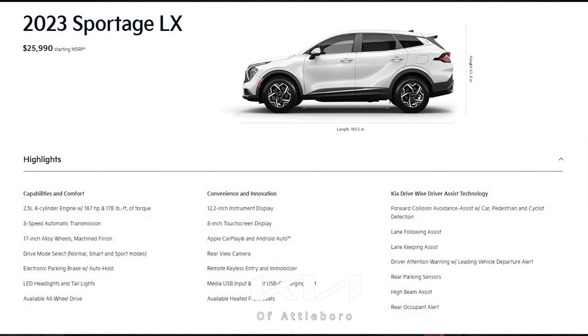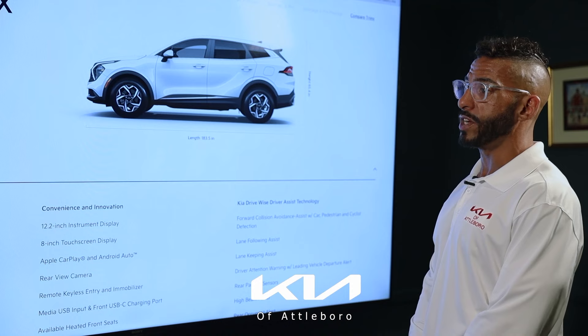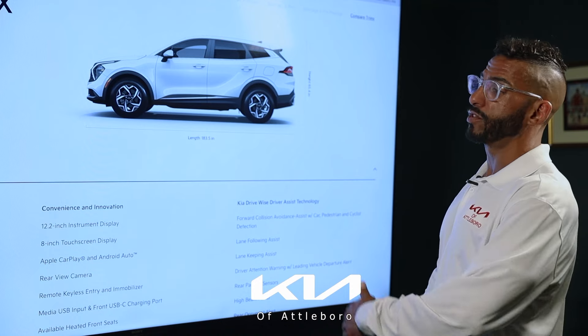The entry-level LX comes standard with things you just don't find in other vehicles. You get the 2.5-liter four-cylinder engine — plenty of pep — and it even has a sport mode available. It has an eight-speed automatic transmission and 17-inch standard wheels.